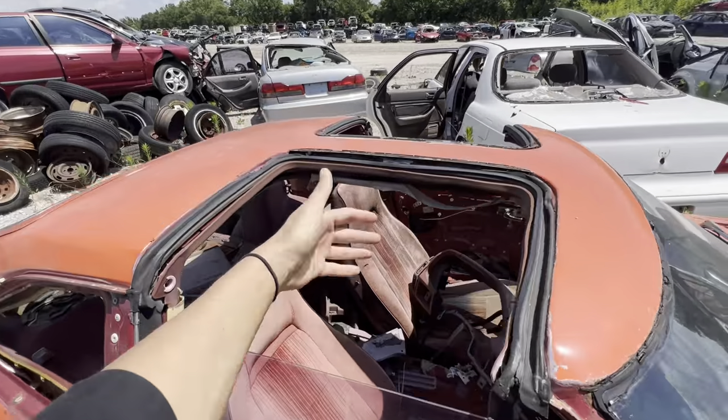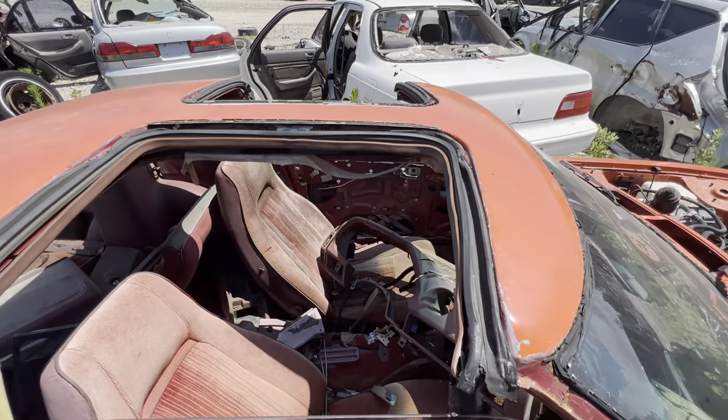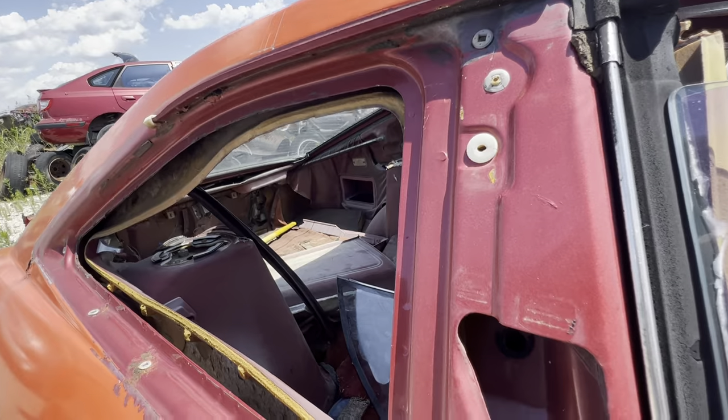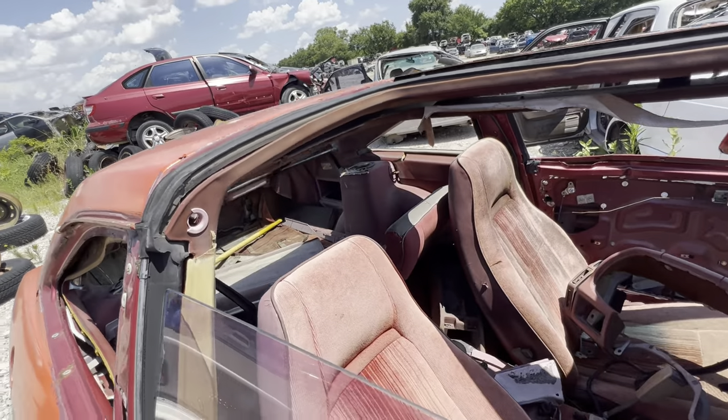My windshield's cracked along the middle of it, so I gotta get to replacing mine soon. I already have one, I just need to find time to replace it. And it looks like this one right here had T-tops, and someone already took them. I wanted to get in the hatch, but the cable on it is broken and it's locked, so I won't be climbing in there.